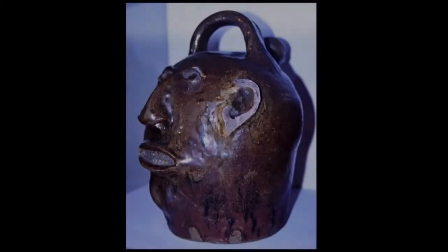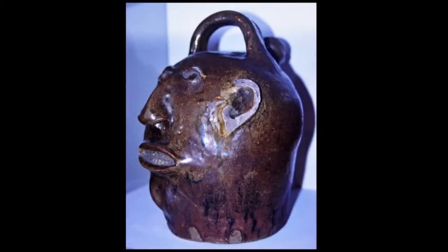So the monkey jug form itself could indeed be an African contribution to southern folk pottery — the basic vessel. But is applying a face onto a clay vessel, such as this Edgefield slave-made monkey jug, also an African idea? That's the big issue.